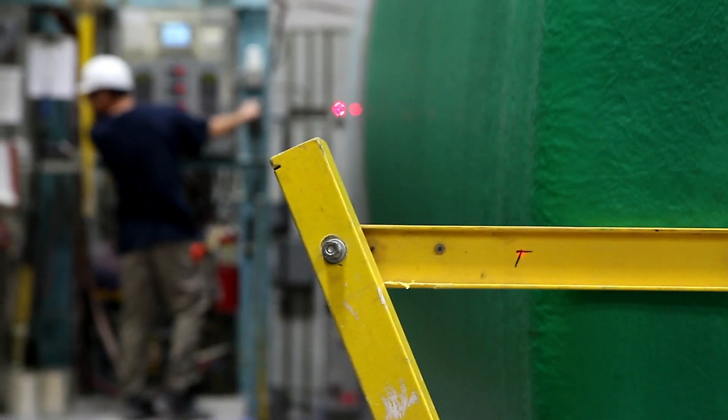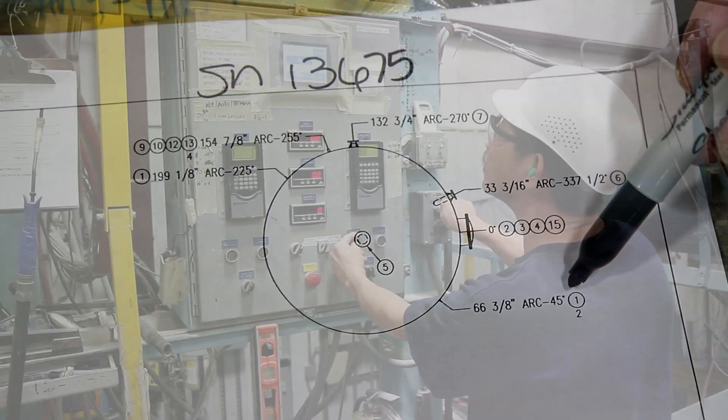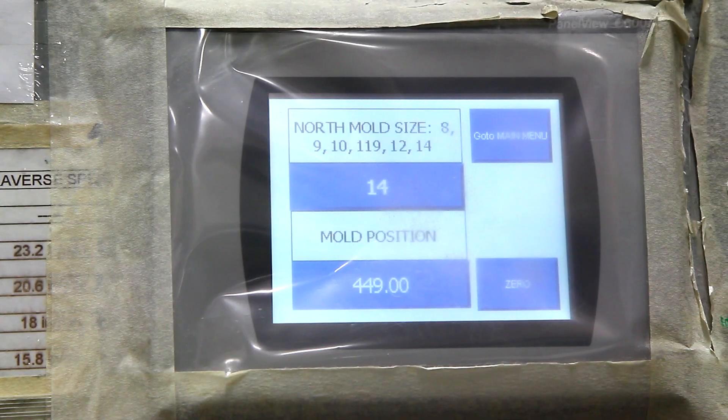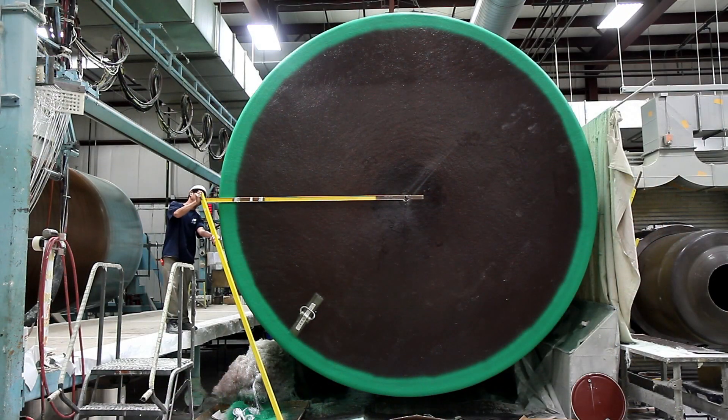Utilizing laser technology, the position of fittings and flanges are located precisely on each tank, eliminating man-made errors and enhancing the quality of the final fiberglass tank coming off the floor.